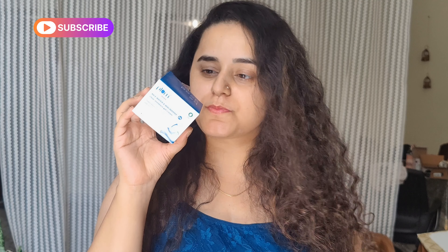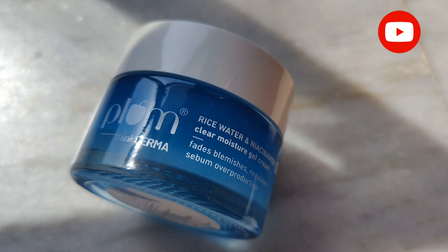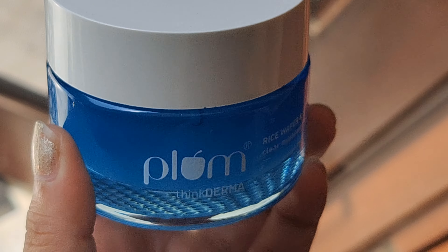The outer packaging is the usual cardboard packaging with all ingredients listed. I will show you the application and texture. This is a glass bottle, 50 grams of product, and it is 100% vegan.